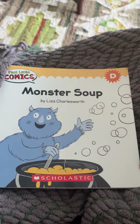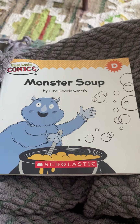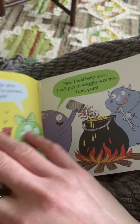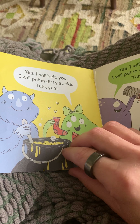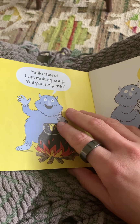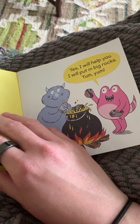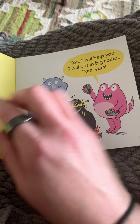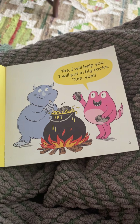Now, if you are making monster soup, what would be in your soup? Go ahead and grab a piece of paper and draw a picture of what would be in your soup. And write a sentence that says, I will put in, and whatever you're going to put into yours.